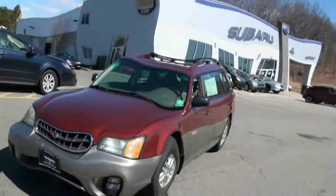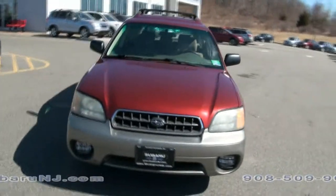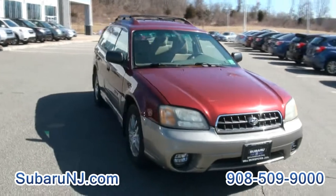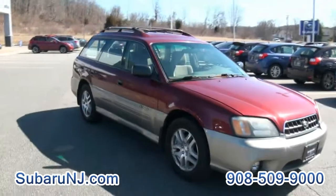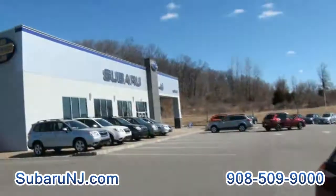We are once again at Subaru 46 — a 2003 Outback from the Legacy line. I really liked these wagons, and I liked the two-tones they did back then with the gold badges.